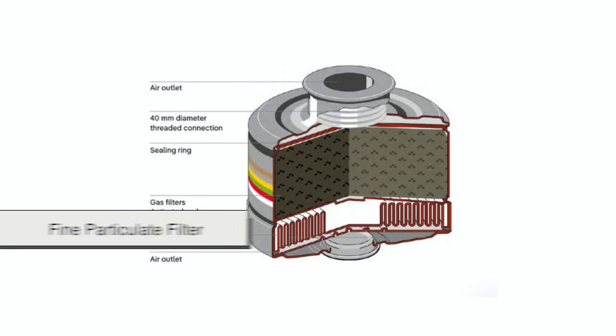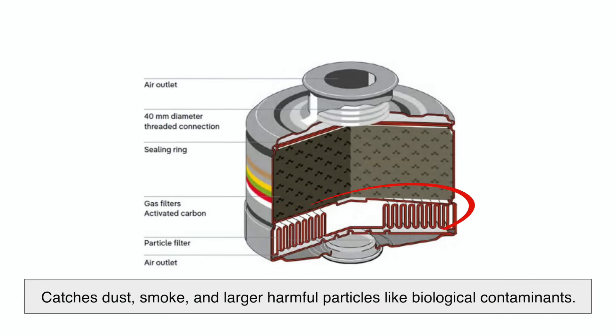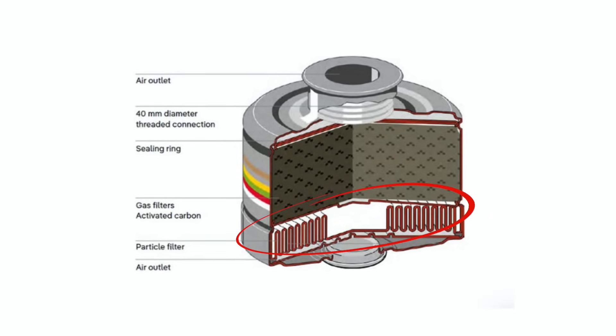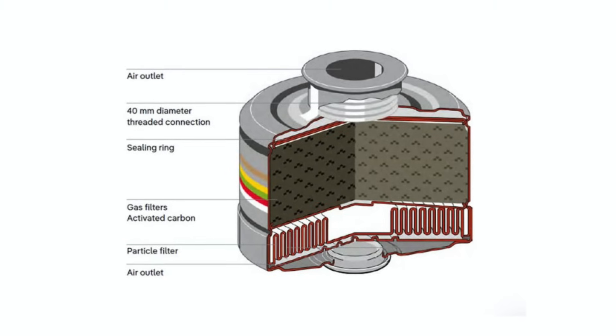The first layer, usually a fine particulate filter, catches dust, smoke, and larger harmful particles like biological contaminants. Think of it as an ultra-fine sieve that keeps out any solid matter floating in the air.